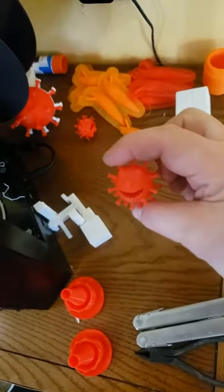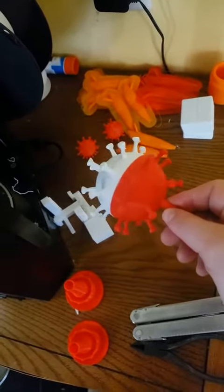I'm printing out some little coronaviruses, and I'm making a coronavirus bobber.